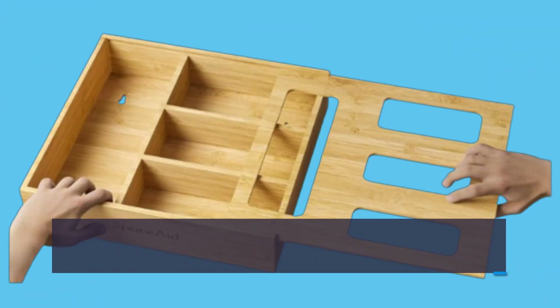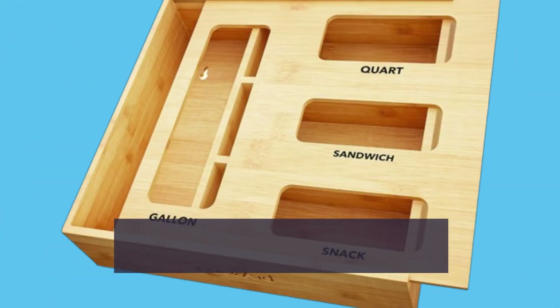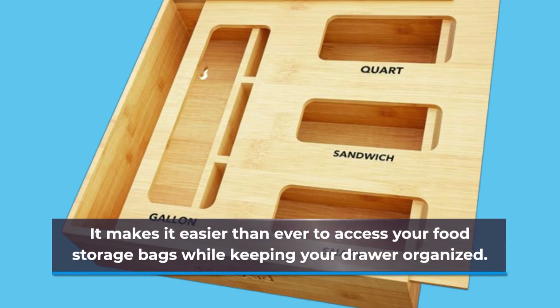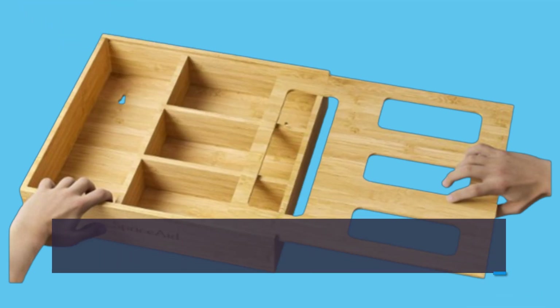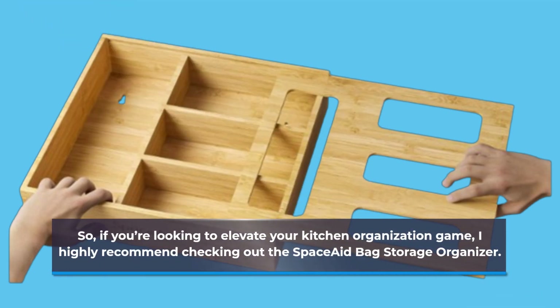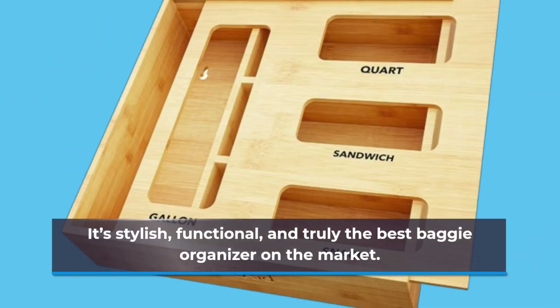For those who love to keep their kitchens in order, the Space Aid Bag Storage Organizer is a game-changer. It makes it easier than ever to access your food storage bags while keeping your drawer organized. So, if you're looking to elevate your kitchen organization game, I highly recommend checking out the Space Aid Bag Storage Organizer. It's stylish, functional, and truly the best baggy organizer on the market.